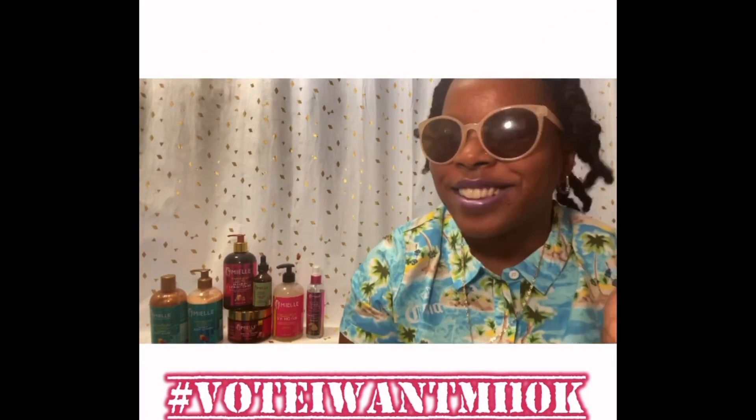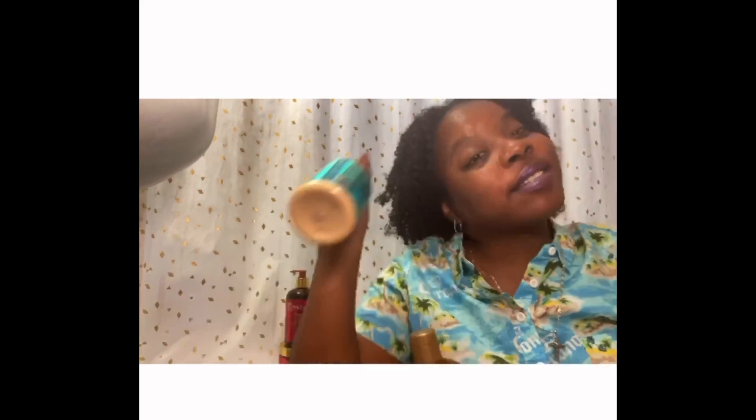Even though Corona has us in the house, there's always a reason to get cute. Now, if you've been on my page before, you know that I love pomegranate and honey, but it doesn't stop at the hair products. The body wash and the lotion is pretty great too.